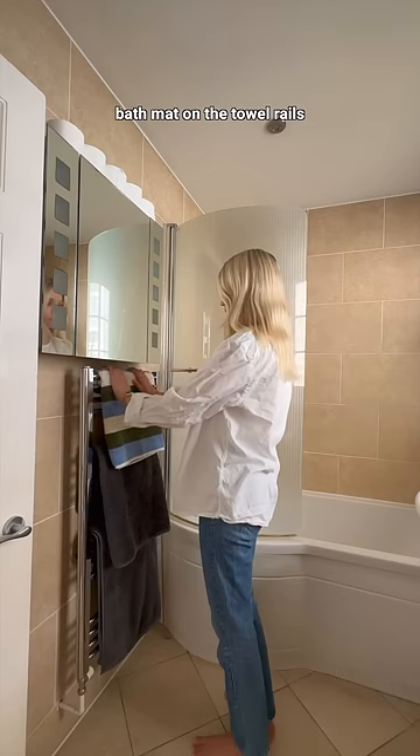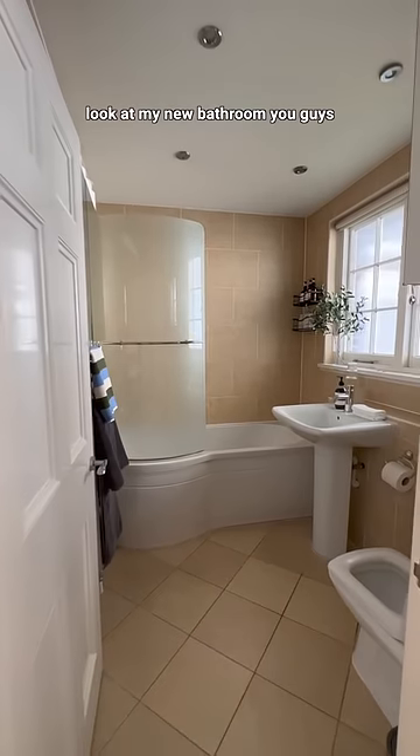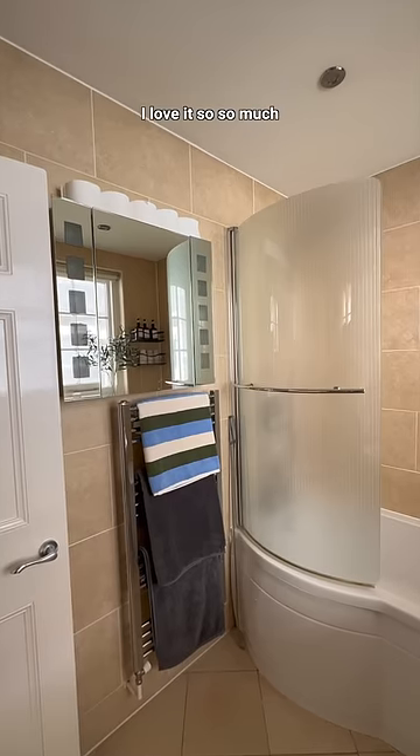I hung up our new colourful bath mat on the towel rails and I did not expect this makeover to turn out so good — but look at my new bathroom you guys! I'm obsessed, I love it so so much!